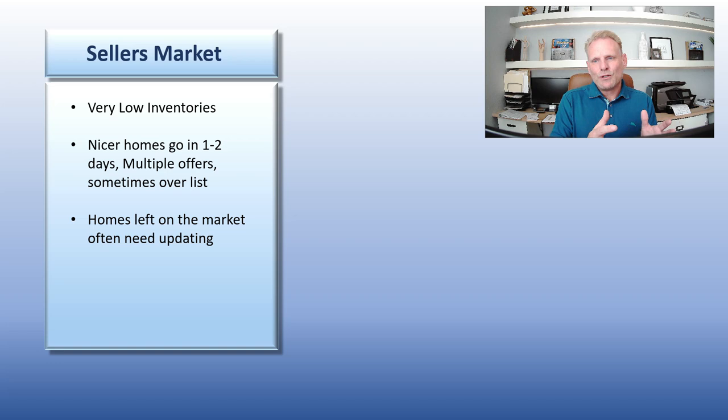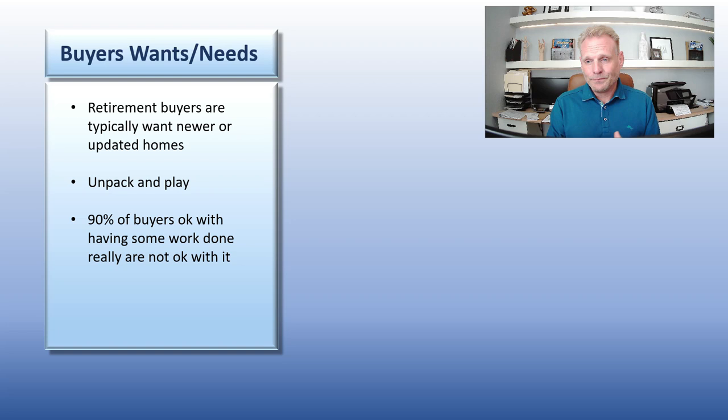Not only is there low inventory, what is there isn't as desirable. In this market specifically, you have mainly retirees moving into the Villages — 99% of them are new retirees who just finished their career. The last thing they want to do is come in and work for a few months to get their home up to modern standards. They want to unpack and play. Even my clients who say they are okay with doing a little updating — as soon as they see a really nice house versus one that's tired, they're going to gravitate towards the nice house.